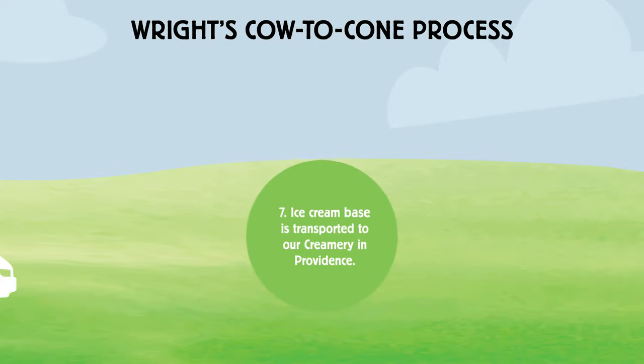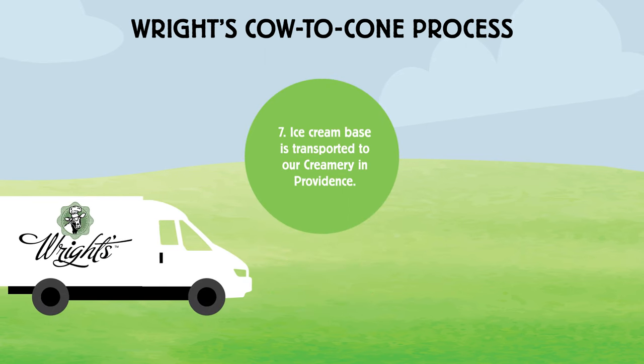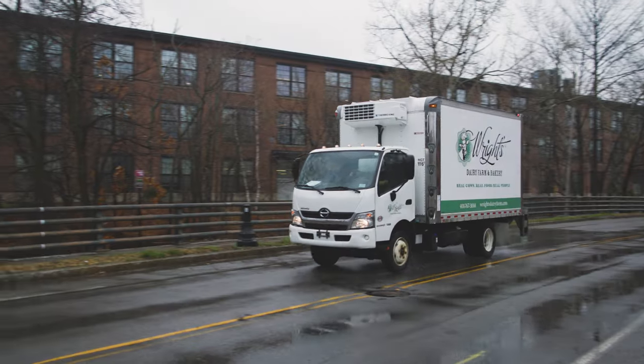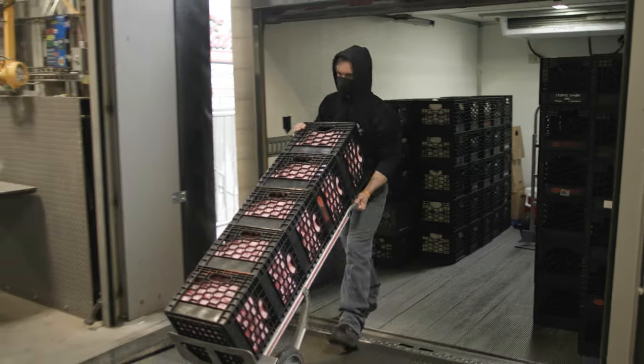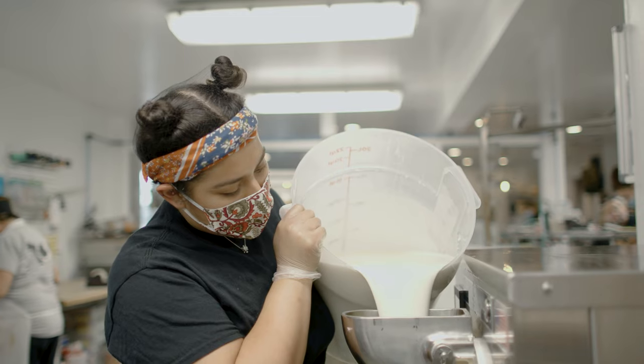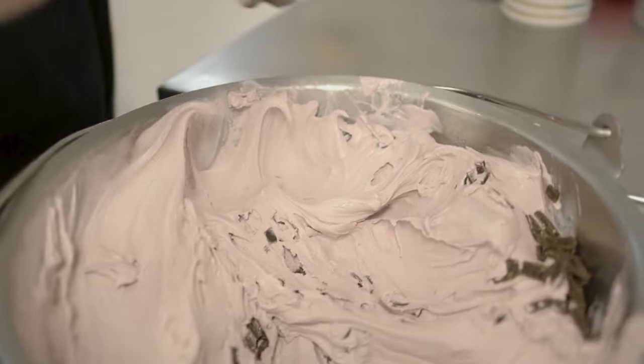Making our products more accessible to more people allows them to experience the high quality of our products on a regular basis instead of it being a luxury item. Step seven in the cow to cone process is when we transport the ice cream base from the farm to Wright's Creamery in Providence. My role at Wright's Dairy Farm is creamery manager — overseeing the scoop shop operations during scoop season, operations at the creamery, which include scoop shop sales, retail sales, and ice cream production.